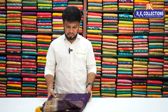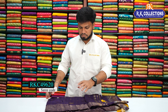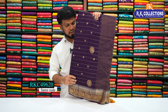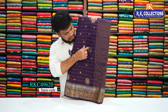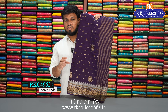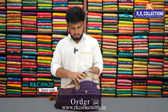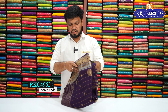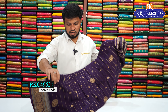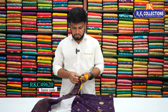It is a fancy silk in a beautiful purple color — dark purple color combination. It features a special conch style weaving, a beautiful color. It is priced at 1770 rupees in a purple color combination.